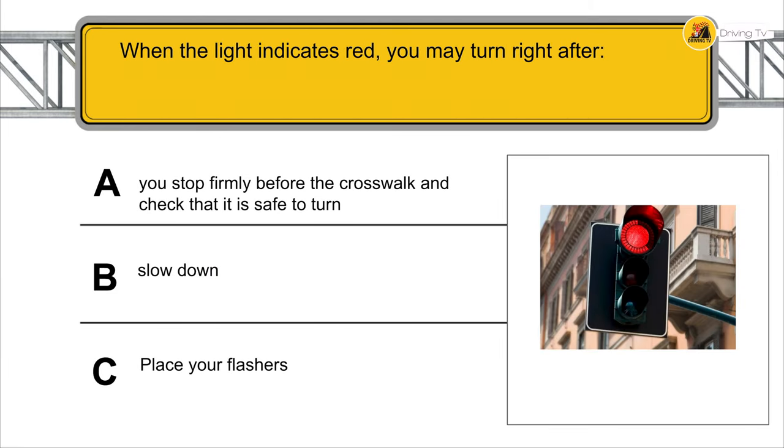When the light indicates red, you may turn right after you stop firmly before the crosswalk and check that it is safe to turn.